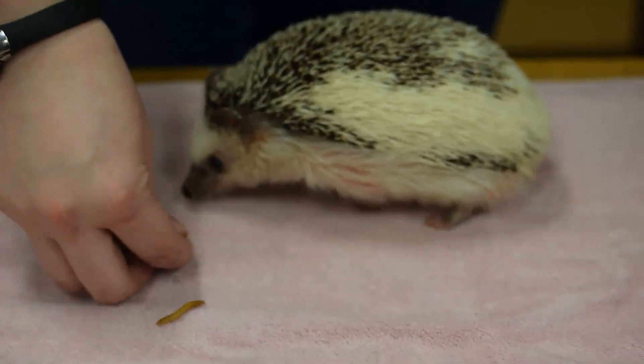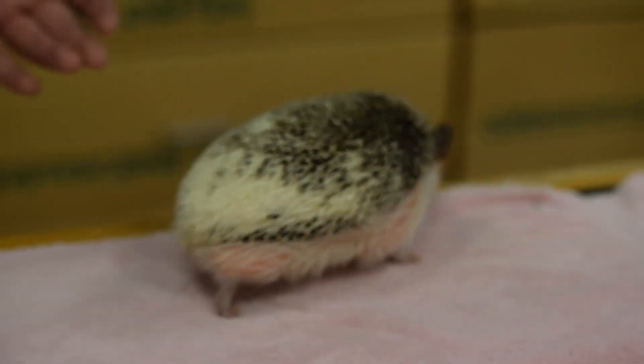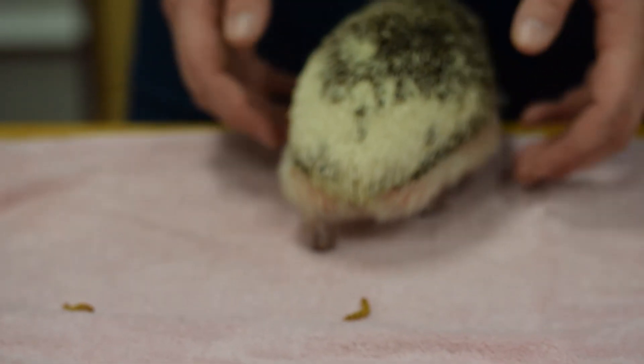He is mainly an insectivore — an insect eater. In the wild, hedgehogs mainly eat small insects, things like mealworms like I'm feeding him right now, but also scorpions, snakes, lizards, and other small animals. So they are omnivores — they eat plants and animals — but they're often called insectivores because insects are definitely the biggest part of their diet.